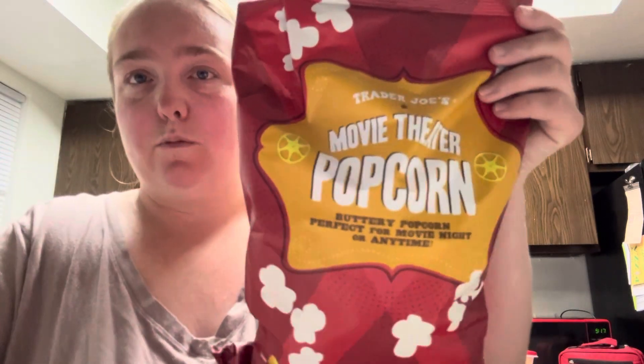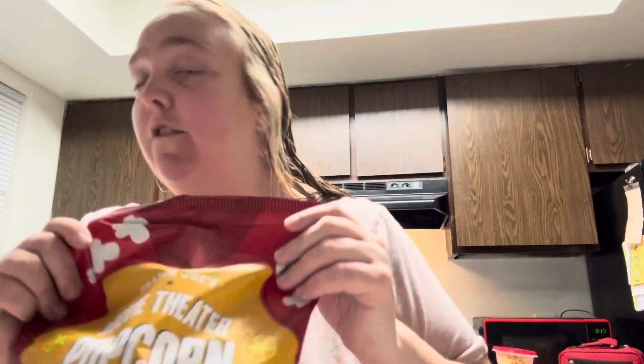My boyfriend really likes his popcorn — it's this movie theater popcorn. So I got three of those. Buttery popcorn, perfect for movie night or any time. These are basically five ounces each.